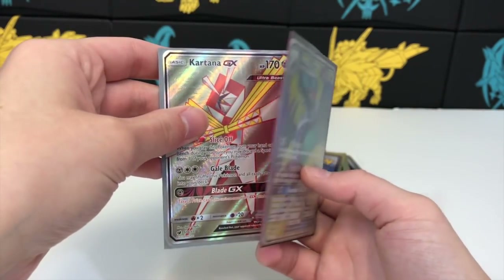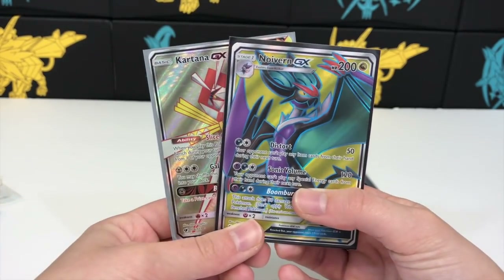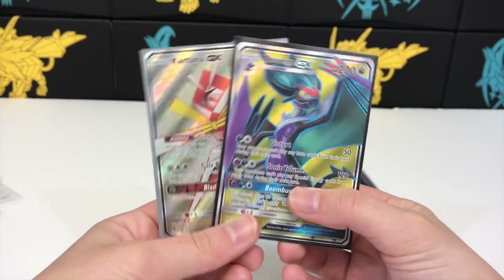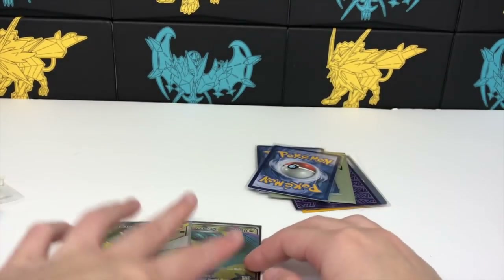Kartana GX and — oh snap — an Incineroar GX! I'm honestly hoping not all of them are from newer sets; some older full arts would be awesome, but the chances of that are probably pretty slim.